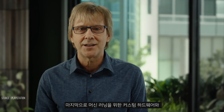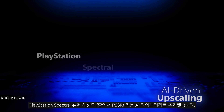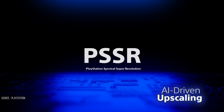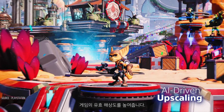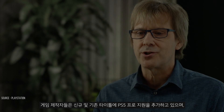And finally, we added custom hardware for machine learning and an AI library called PlayStation Spectral Super Resolution, or PSSR for short. PSSR analyzes the game images pixel by pixel and can add an extraordinary amount of detail, which boosts the effective resolution of the games. Game creators are adding PS5 Pro support to new and existing titles, and with the big three involved, the results can be pretty amazing.